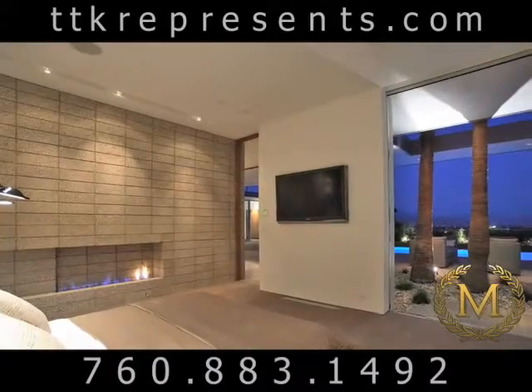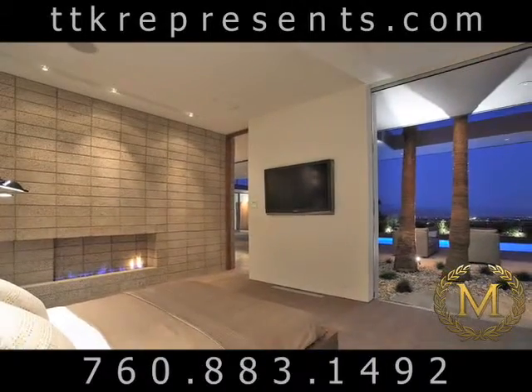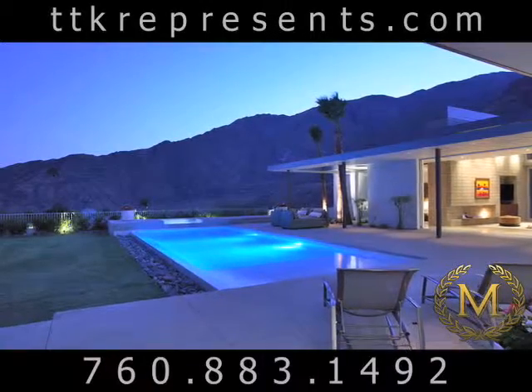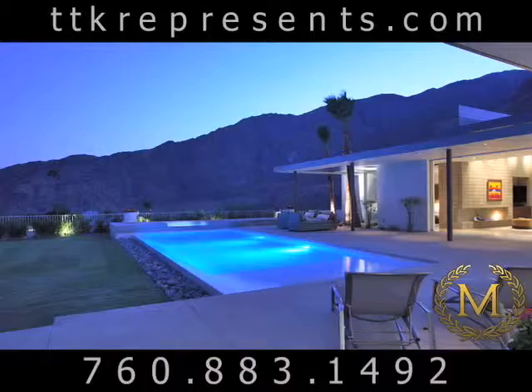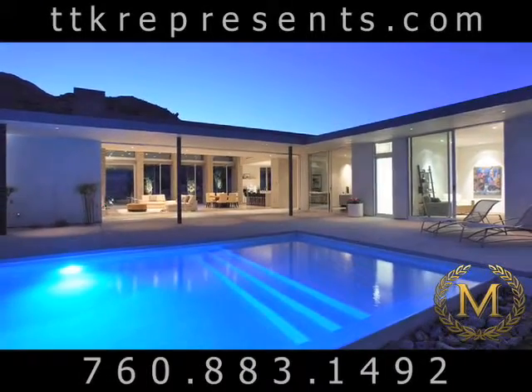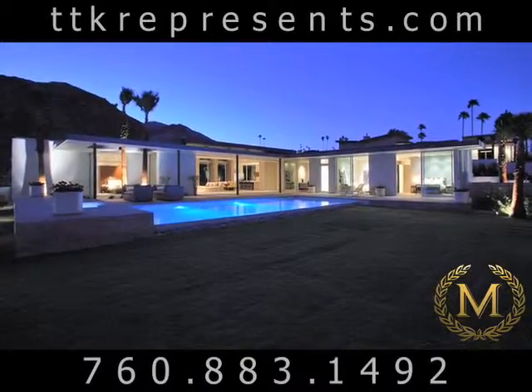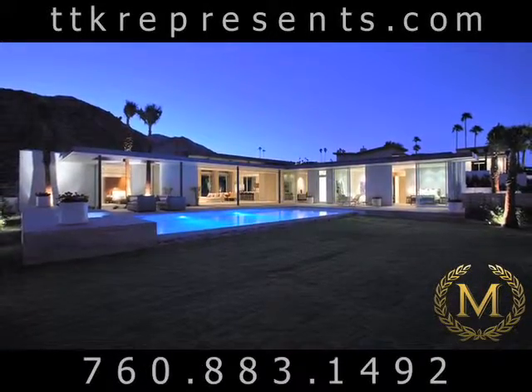All rooms open to an infinity edge pool and spa that continue the modern styling and emphasize the tremendous views. This home is brand new with sophisticated yet user-friendly lighting, wired for entertaining, and is of the highest quality in every detail.